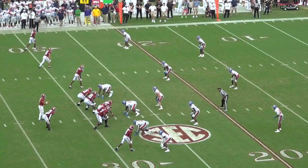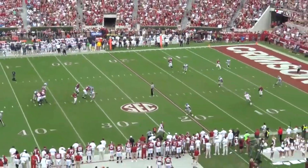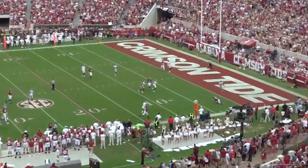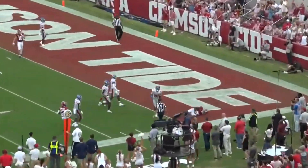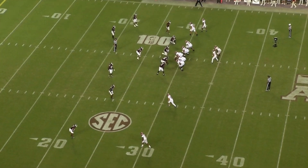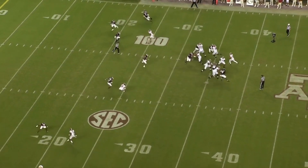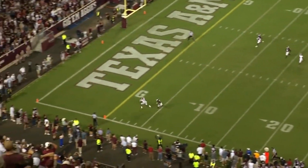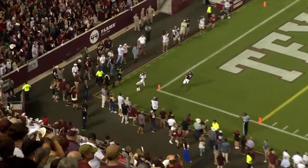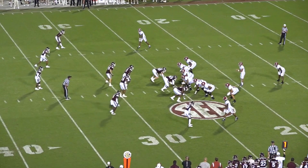Williams transferred to Alabama before the 2021 season, and it was the right move because he put together a really impressive breakout year. To summarize what I saw on tape, Williams is more than just a vertical threat. His nuanced approach to route running is a great complement to the 4.3 speed he displays on tape, which is why he's one of the better separators in this class.